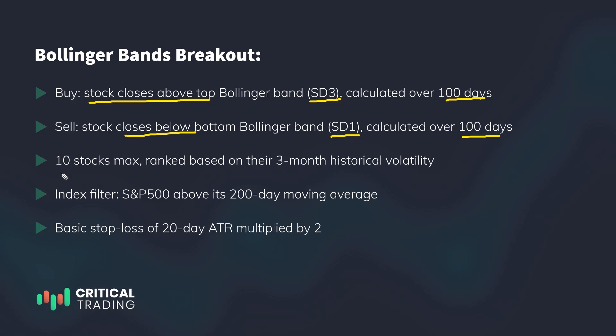I'm conducting the backtest as long only, holding a maximum of 10 stocks at any given time. In case of too many signals being generated at the same time — exceeding the maximum of 10 open positions — signals are ranked based on their three-month historical volatility, where the lower the historical volatility of a given stock, the higher its ranking. These are my standard backtesting settings for stocks, so if you've watched some of my previous videos, this will be familiar.